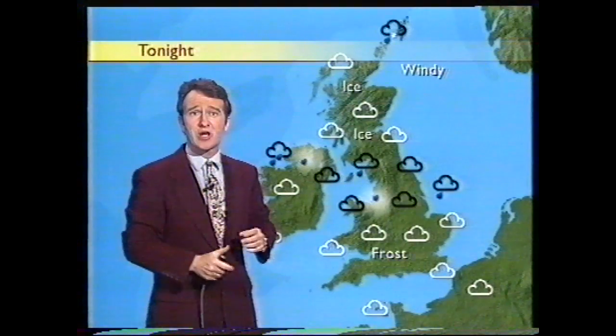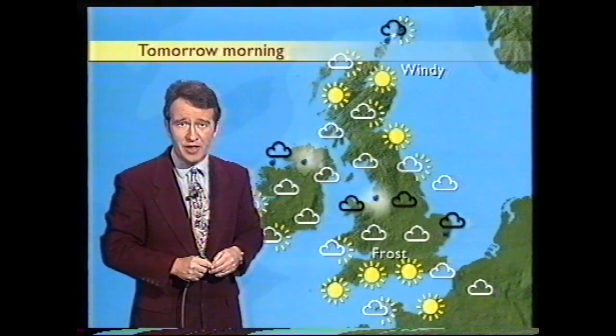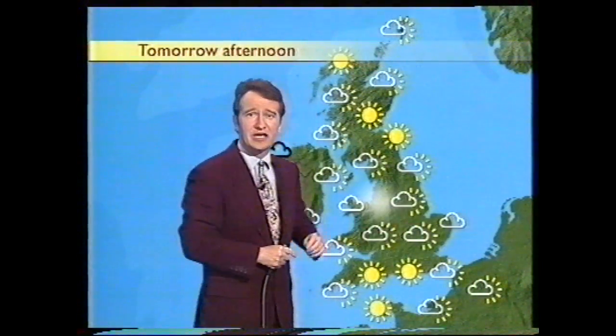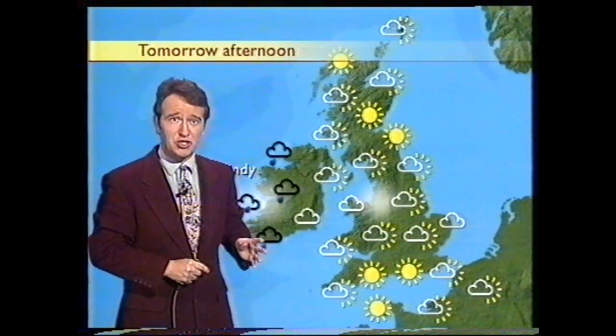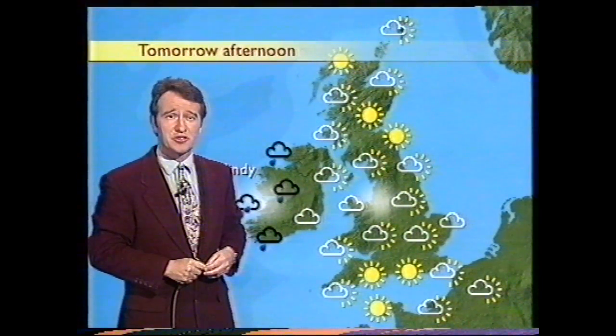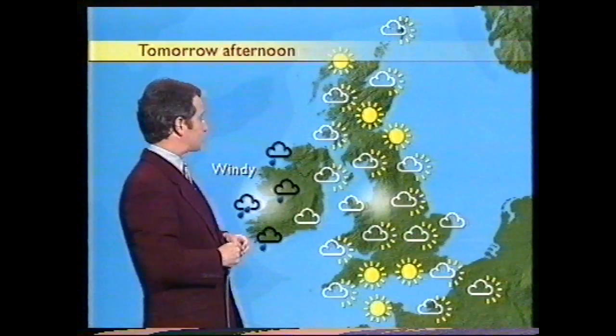By morning, we'll find our weather system sitting across central areas. It'll be weakening quite rapidly by then. It may well take quite a time for things to improve in the Manchester area. Perhaps the odd spot of rain crossing east Anglia for a time. But by the afternoon, a good deal of dry and bright weather around, quite a bit of winter sunshine, although it could turn rather milky in the afternoon.